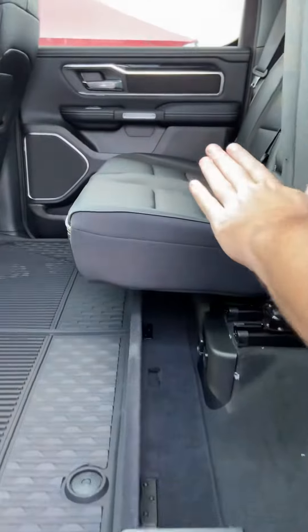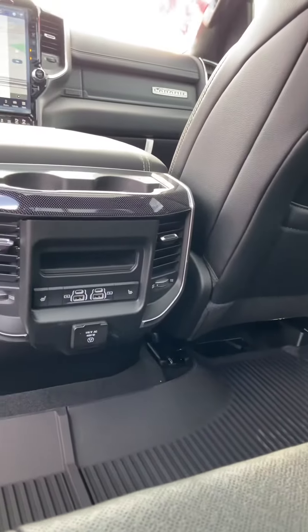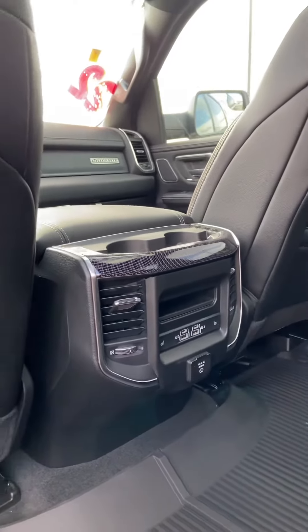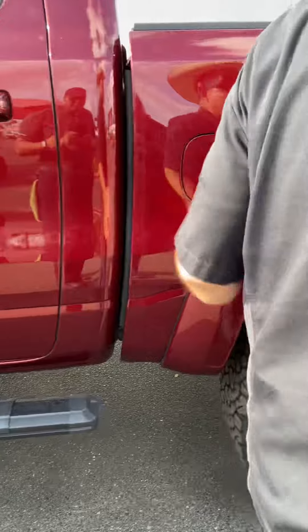With the seat up, you get an idea of the space we have. Big RAM mats, and it does have the in-floor RAM boxes for storage, also USB 3, USB 2, rear air, and a power inverter for you and the crew.